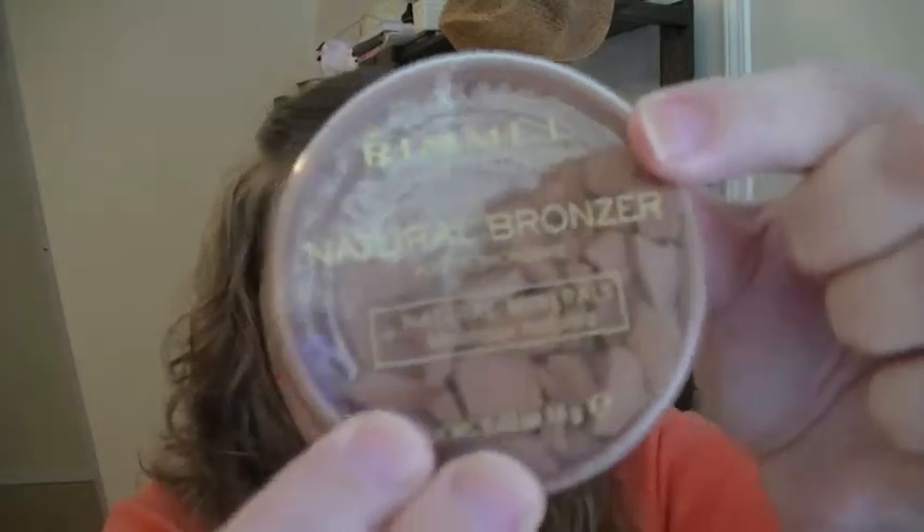Now, this is sad — I bought the Rimmel Natural Bronzer, it was on sale, and then I promptly dropped it. It's kind of a mess now. But I love this color. This is in Sunlight 21. This is the perfect color for me — it is a lot like what I look like when I get tan. If it's got orange in it, I don't see it. It is perfect for paler skin. I'm wearing it right now on my forehead and my cheeks, and it just gives me a little bit of color without looking like I took a big powder puff of bronzer and applied it.